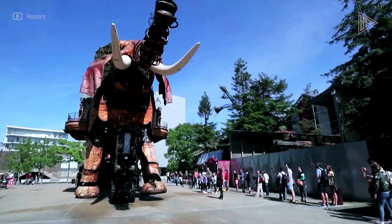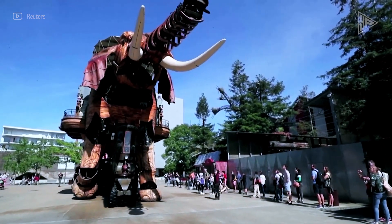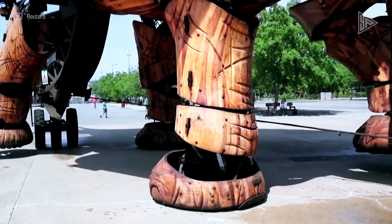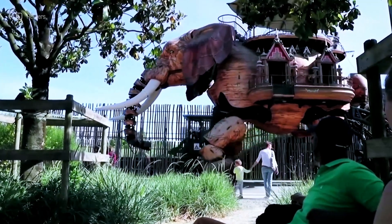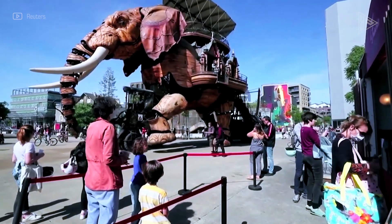A cozy lounge with French doors, balconies, and an outdoor terrace is located inside. It provides three distinct 30-minute rides, making it an exceptional and memorable experience for everyone. Just keep in mind that it can only function during favorable weather.